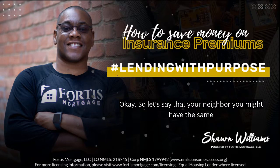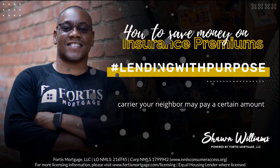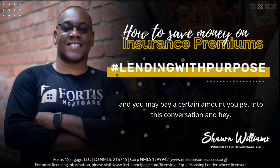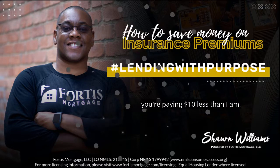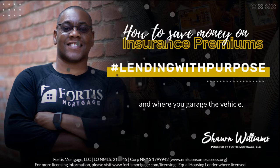Let's say that your neighbor — you might have the same carrier. Your neighbor may pay a certain amount and you may pay a certain amount. You get into this conversation: you're paying $10 less than I am. The reason is those three variables: driving habit, credit score, and where you garage the vehicle.